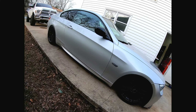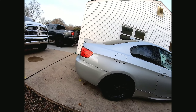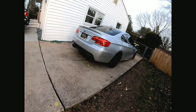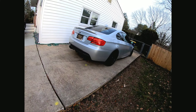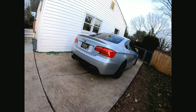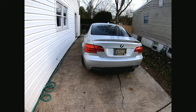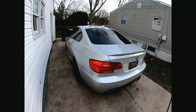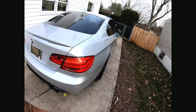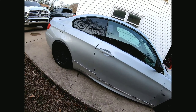The side skirts are M3 style, and moving along to the rear it has a high kick rear spoiler — your typical 335i spoiler. I got an Mtech rear bumper with a Rieger quad diffuser. I think it looks better; I've never been a fan of the dual tip setup, so I like the quad tip better. It has LCI tail lights with LEDs — they look better, especially at night. As far as paint, the paint on the car is good. The car is clean.